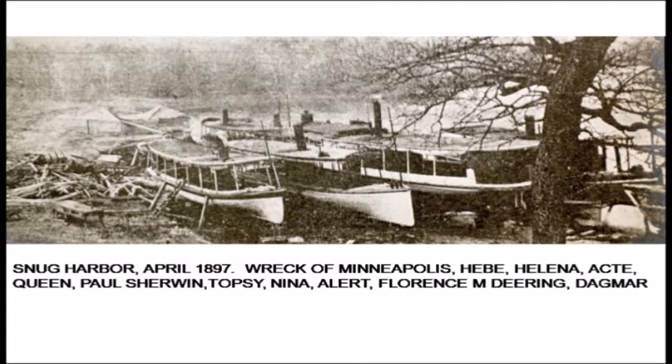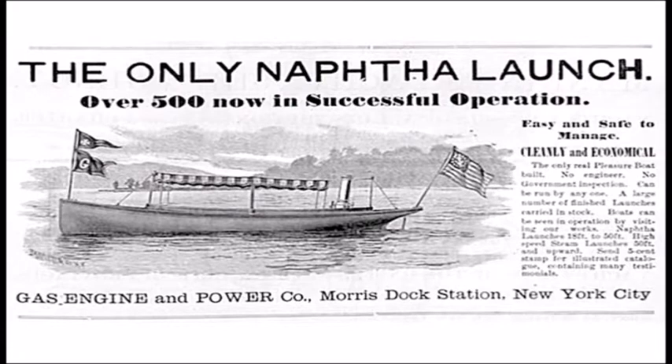The end of steamboats on Lake Minnetonka was rather inglorious. This is Snug Harbor in St. Alban's Bay, April 1897, showing the wreck of the City of Minneapolis, the Hebe, the Helena, the Acti, the Queen, the Paul Sherwin, Topsy, Nina, Alert, Florence M. Deering, and the Dagmar. In former years this was where boats were wintered over, but by 1897 steamboats were going out of favor — they were complex pieces of machinery, and you really had to know what you were doing or people died. Snug Harbor eventually became where steamboats came to die.